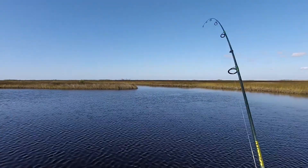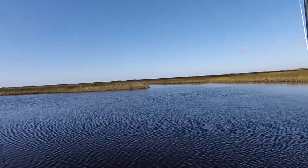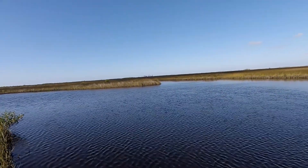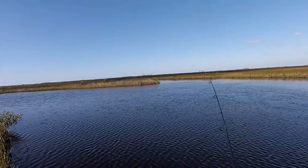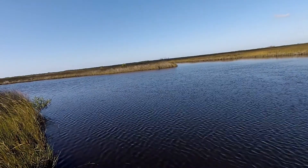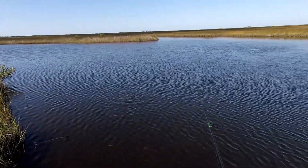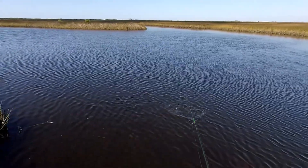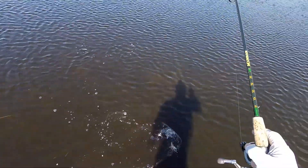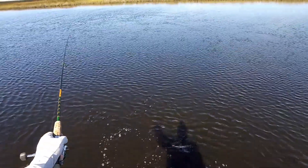Got a second fin on, it's another snook. Don't tell me I got the snook honey hole this afternoon, but that's what it is. Another snookster, a little bit bigger than the other one, but not much. Hey, this one might be 14 inches. I'm getting up in the world.